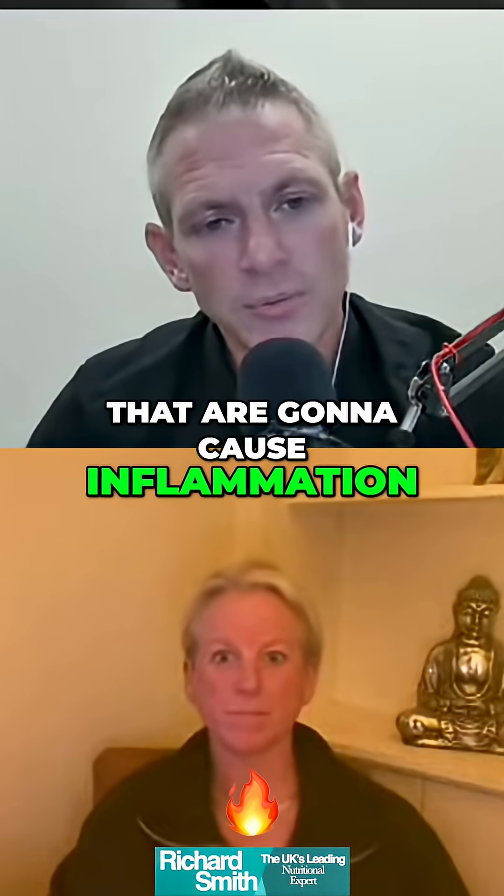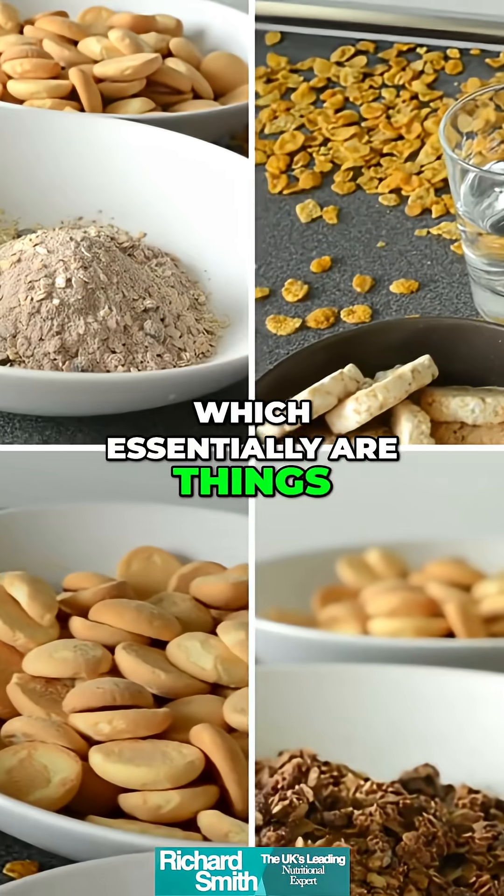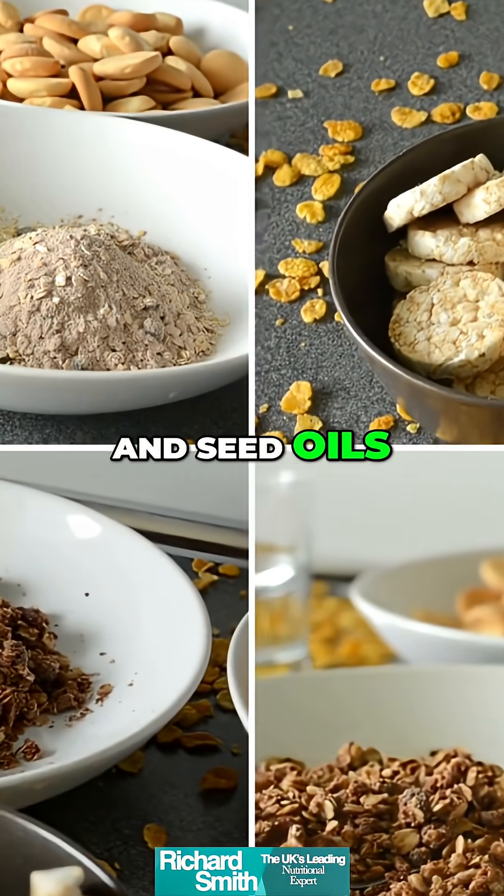Those holes are things that are going to cause inflammation, oxidative stress, and glycation — which essentially are things like carbohydrates, grains, and seed oils.